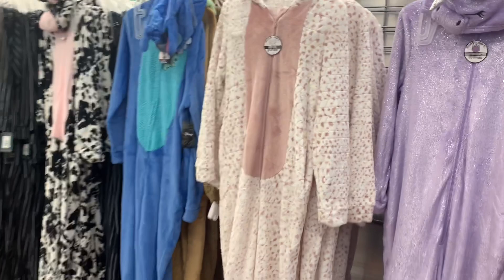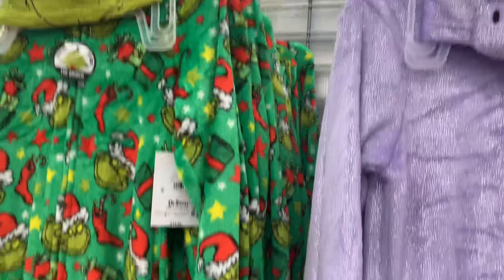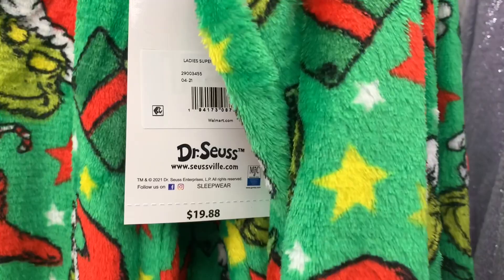They also have these as well — I've showed most of them. Like they have the cow, Lilo and Stitch, another cow, Nightmare Before Christmas, unicorn. But they do have a new one now — they have the Grinch, that is so cool. And they're onesies, and it looks like they're $19.88.